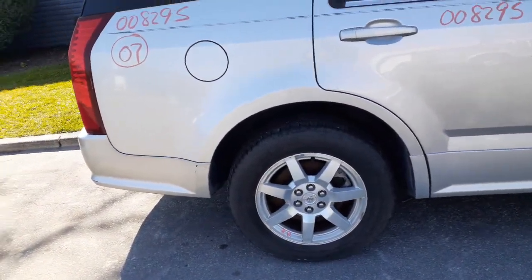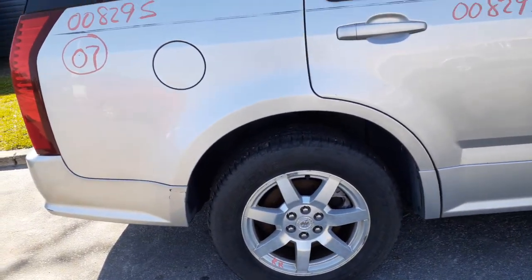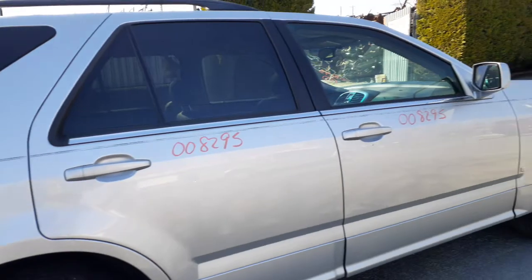Rear suspension — left and right disc brakes, ABS, all-wheel drive. Both rear axles are good. Differentials are 3.23, same with the front diff — 3.23.